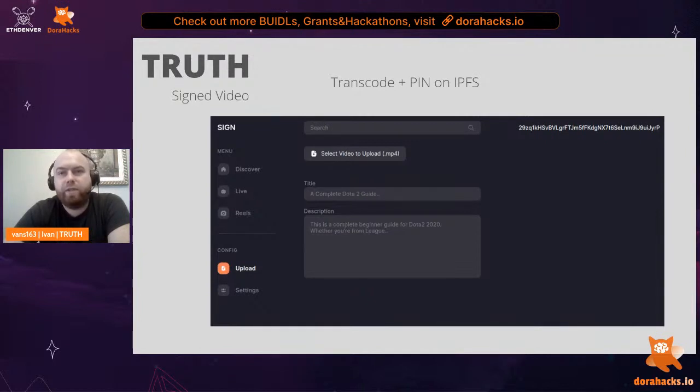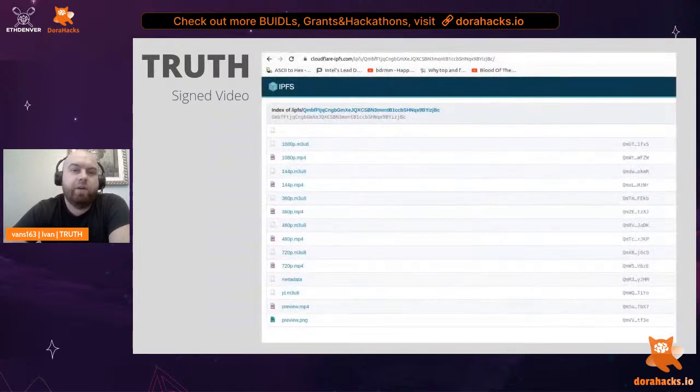To create content, we need to transcode and pin it on IPFS. We select the video from our computer and upload it to a GPU transcoder node, which will transcode it to HLS and pin it on IPFS. This same node can also run locally. We get returned an IPFS CID of our HLS folder. On Cloudflare IPFS we can browse our folder — it's a standard HLS video file with different resolutions including the playlist, plus a video preview, image preview, and metadata describing the title and description of the video.